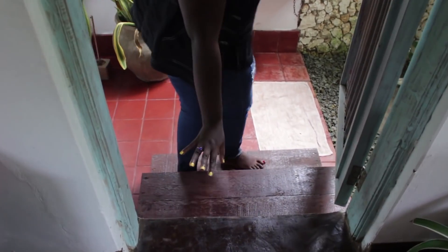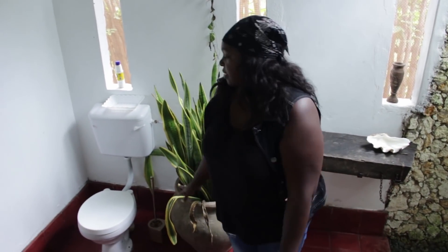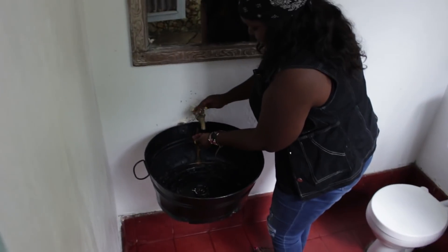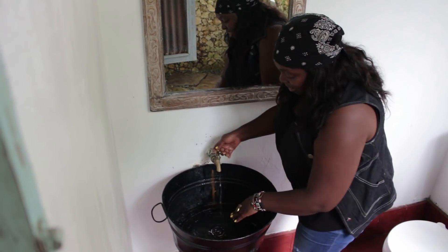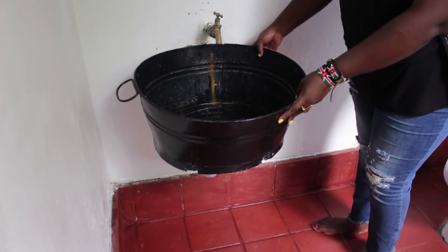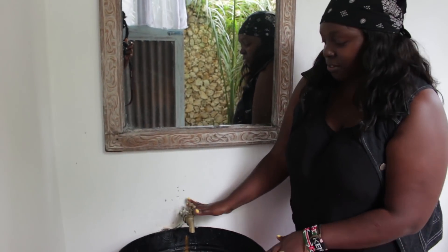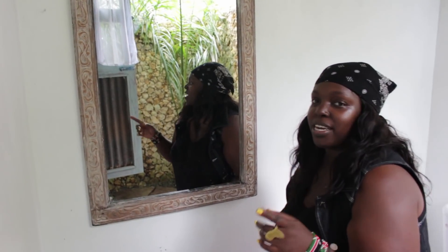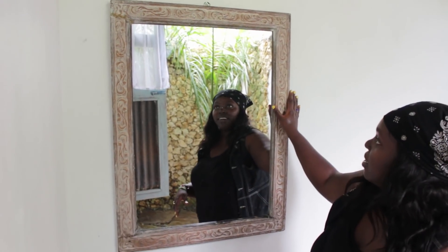There are steps leading to the bathroom — everything here is detailed and useful. They have an area for the sink, and there's water. There's also this big canister bucket. The person who designed this house is very artistic and creative — very artsy.